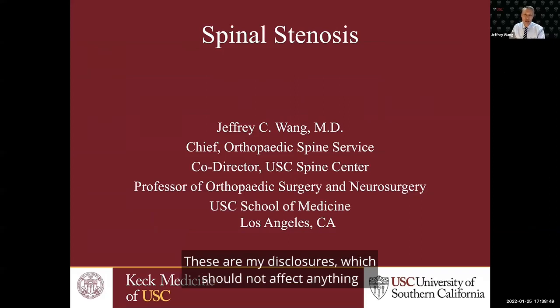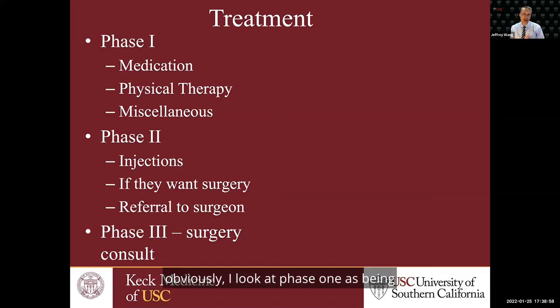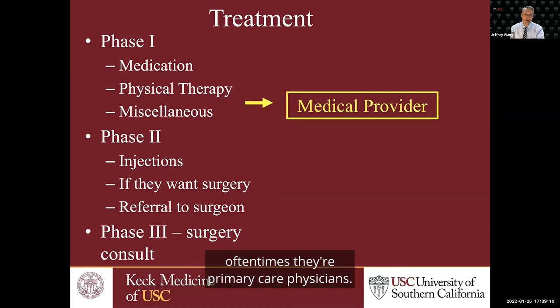These are my disclosures, which should not affect anything I'm going to speak to you about today. Whenever we see these patients, unless it's an emergency, I look at phase one as being sort of the conservative care: medications, physical therapy, and other miscellaneous treatments — usually provided by medical providers, oftentimes their primary care physicians.